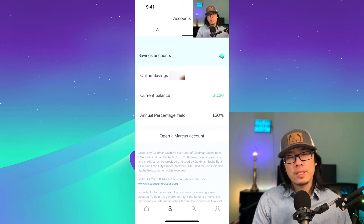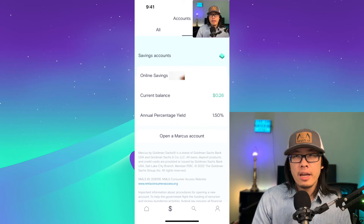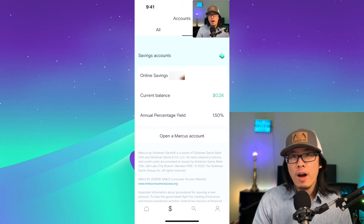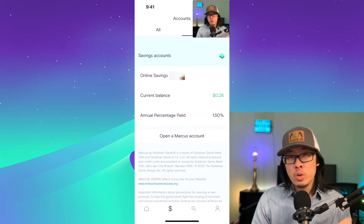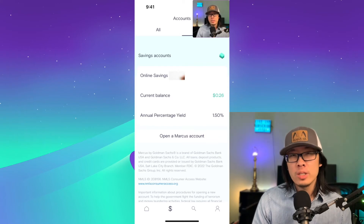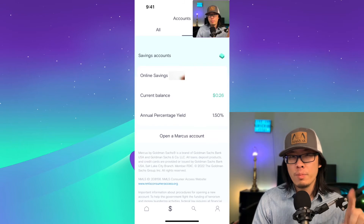Another great feature is that it's actually linked to Marcus Banking, a consumer-facing high-interest savings account from Goldman Sachs. Right now they're paying 1.5% APY, and if you use my link to join Marcus Savings, you actually get an extra 1%, so you'll get 2.5% — which is a relatively high-interest savings account. Remember to use my link in the description to open your own Marcus Savings account.